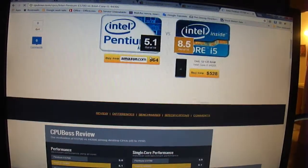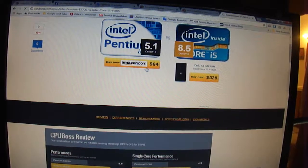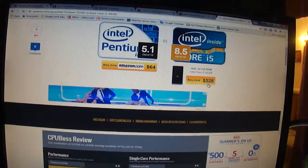There is a very big difference in price. The Pentium is only like $64, while the i5 is $528.